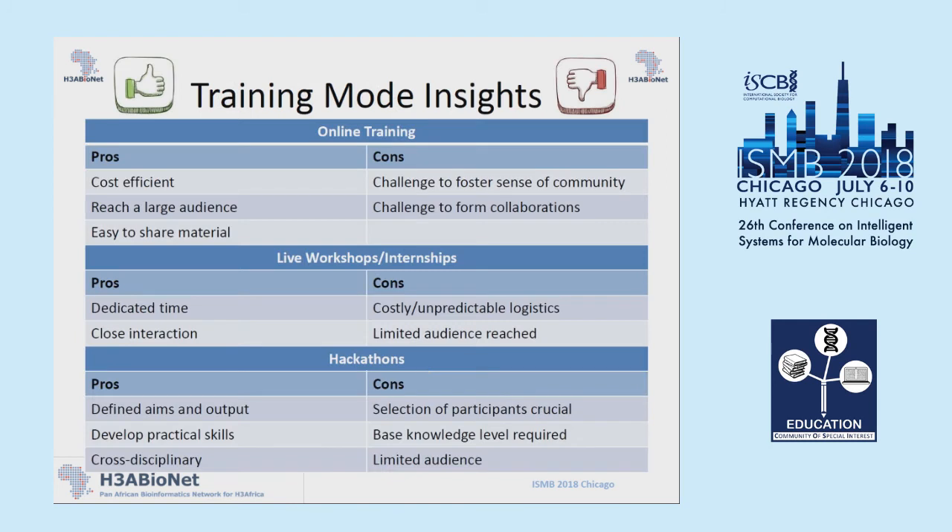To summarize what we learned: for online training, the pros are that it's cost efficient and you're able to reach a relatively large audience. The material is easy to share because it's recorded, put up in a well-organized place. The cons are that it's a challenge to foster a sense of community in an online course, and it's a bit harder to form collaborations. With live workshops and internships, the pros are that you spend dedicated time learning a particular skill with close interaction with trainers and TAs. The cons are that they're costly, have unpredictable logistics, and you reach a limited number of people.